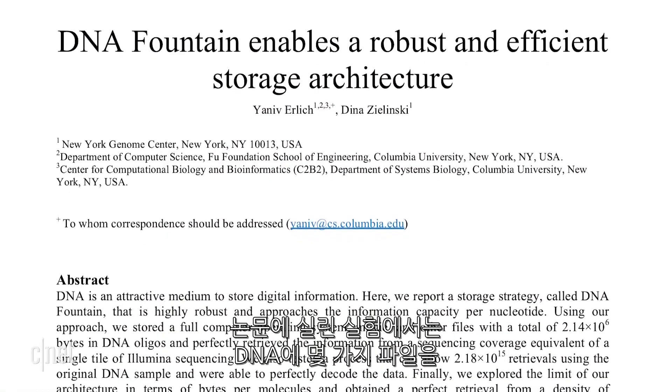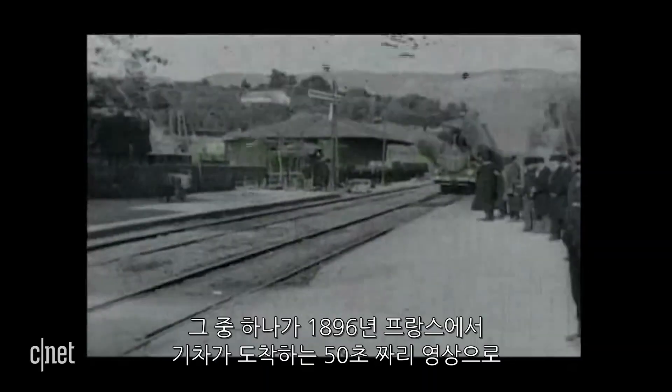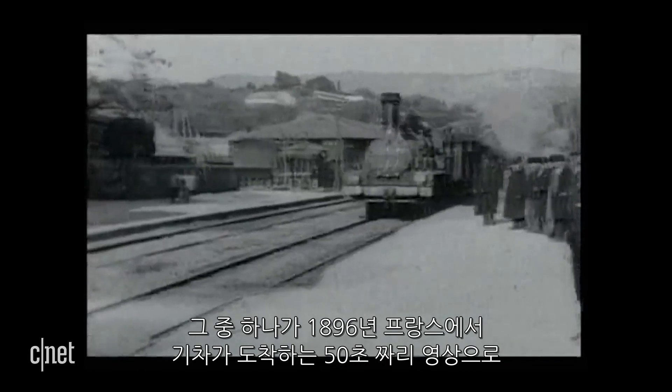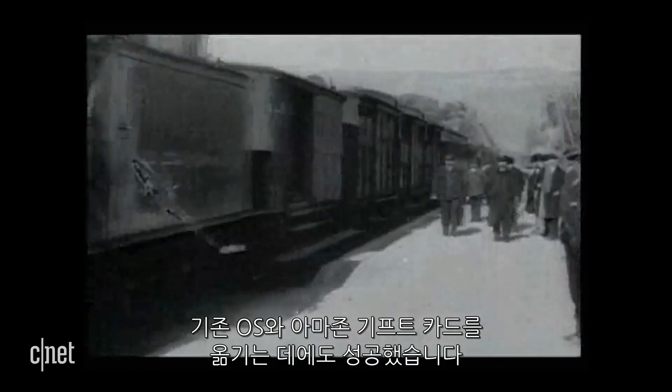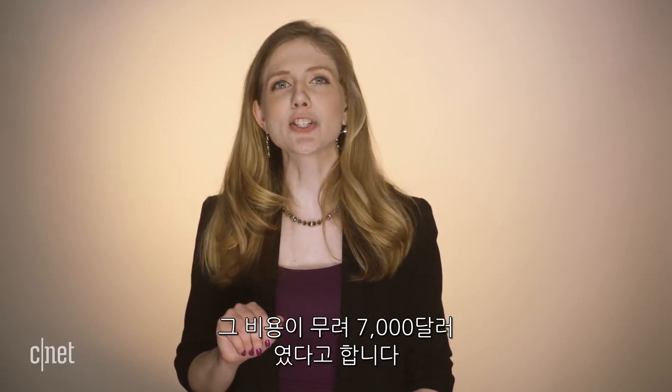I spoke with one of the scientists who mastered this method, Dina Zielinski. It's just like any other data — we can read, copy, and write DNA now. So it's not as crazy as it sounds. Zielinski co-authored a paper on how to do it and in the research successfully stored different files into DNA, including one of the first films ever made — an 1896 French short black-and-white film of the arrival of a train, only 50 seconds long. They also stored an old operating system and an Amazon gift card — which has been spent. In total her team put two megabytes of data on DNA and the process cost seven grand.